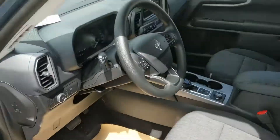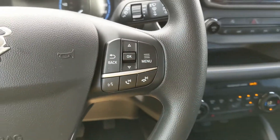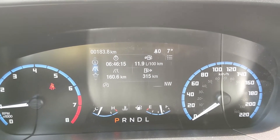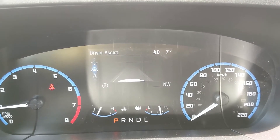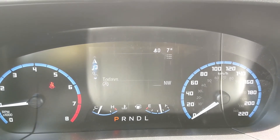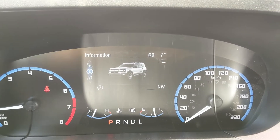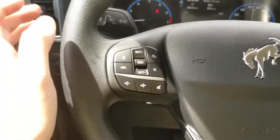Sitting in the vehicle with it running and looking at the steering wheel, on the right-hand side you have your controls for the center info screen where you can cycle through your trip information, My View with a digital speedometer, driver assistance features, navigation controls, radio controls, phone controls, and other information such as service info.